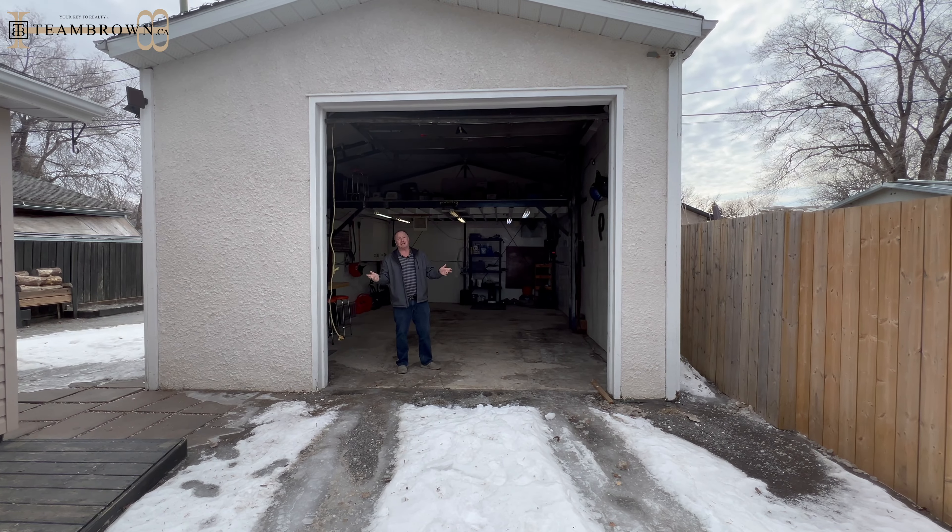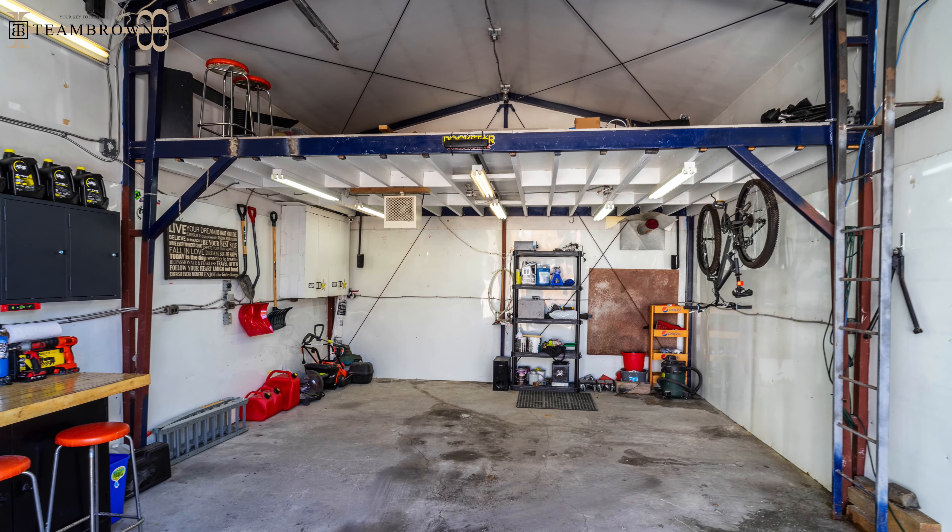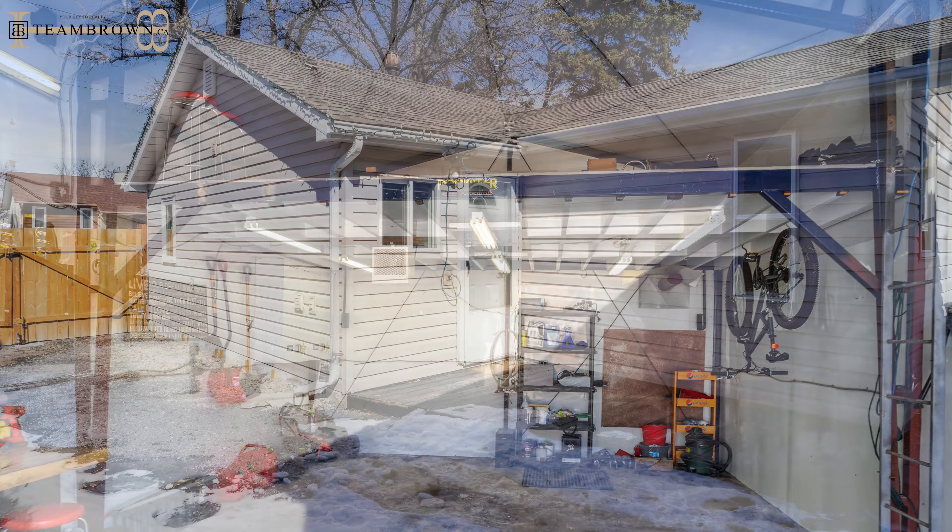And look at this massive shop with a 12-foot door. You can park, you can work, it's insulated, and there's a living space or storage space up top.